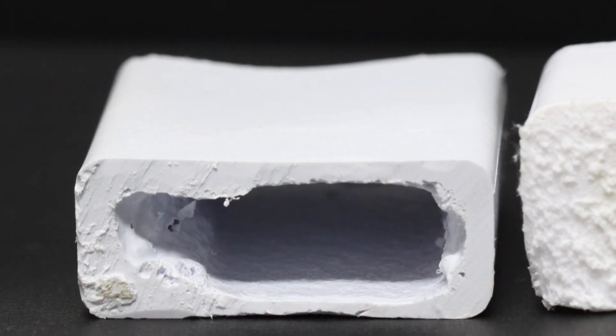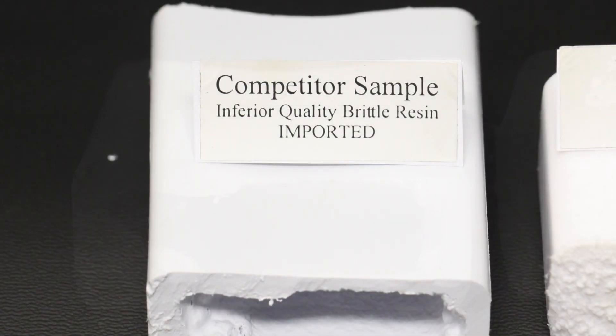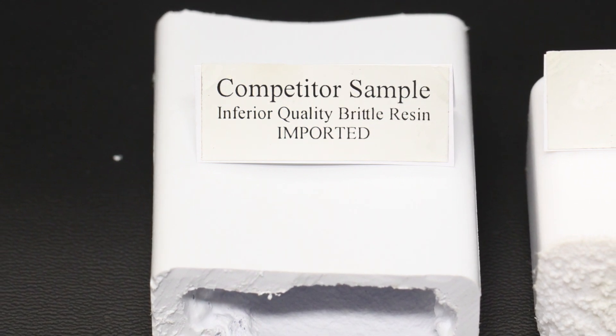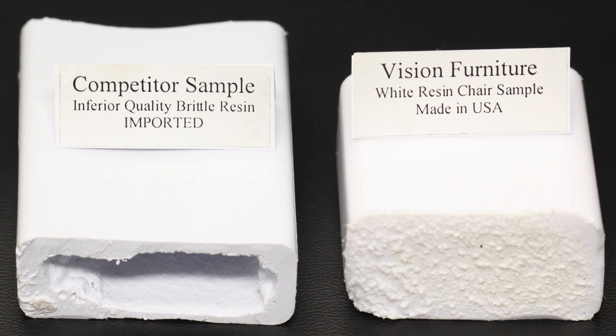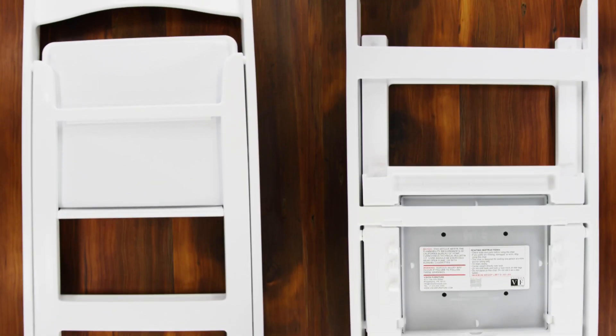So why did their chairs break so easily? We cut open one of the failed chairs and the seat frame was entirely hollow. Cheap resin plastics are used which are brittle and poor quality — this is why the frame can't handle dropping weight. Our chair can handle a 300 pound drop because we use quality virgin resins and a properly manufactured seat frame.